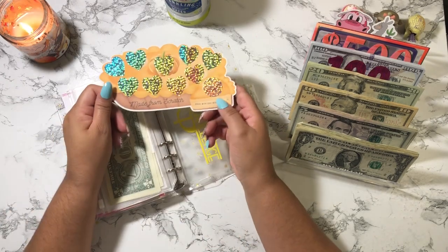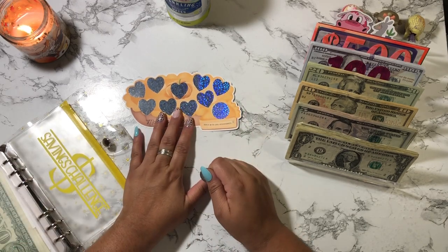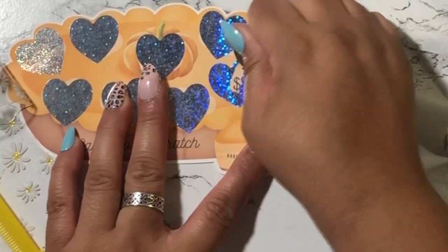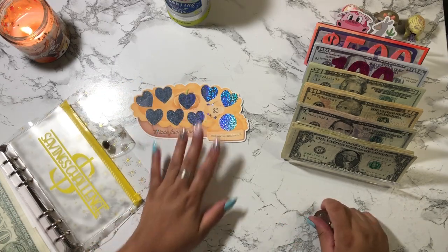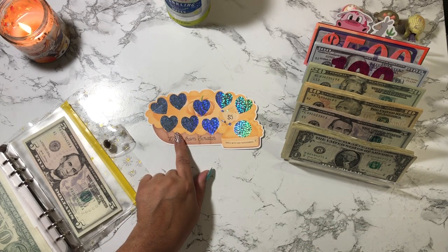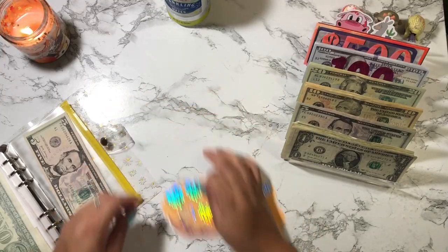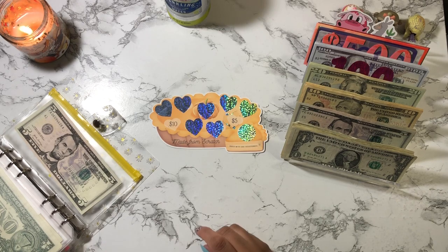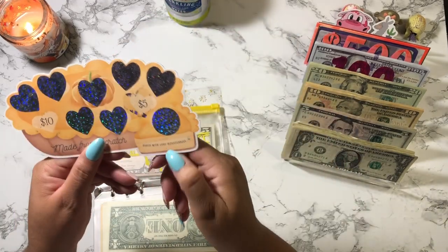I'm going to bring out this one here, which is 'Made from Scratch.' I'm going to scratch one off — I might just start this today because I do have a lot of money. I'm going to do this heart right here. I'm going to cash stuff this with five dollars today and then do another one — the next time I do this challenge I'll cash stuff it with ten dollars. This challenge is from Two Sister Bees.